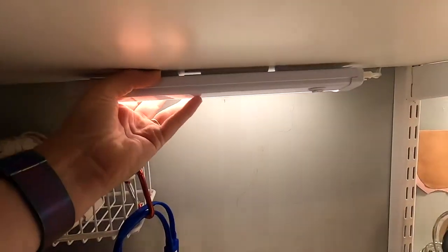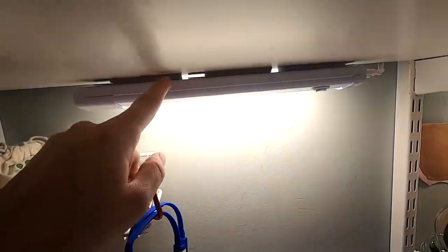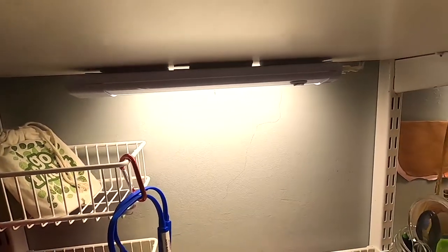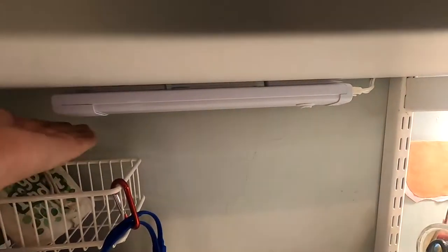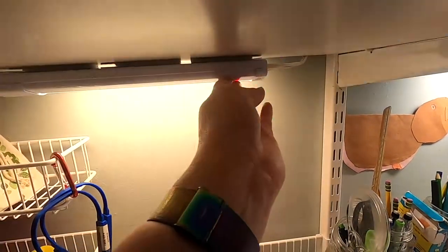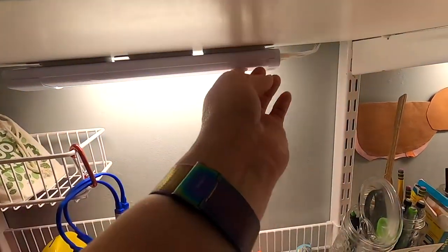My sister and I just stuck those up there. These are motion sensor so they turn on and off with your hand. You can also change the light — so you have more warm light, daylight, or a bright white light.